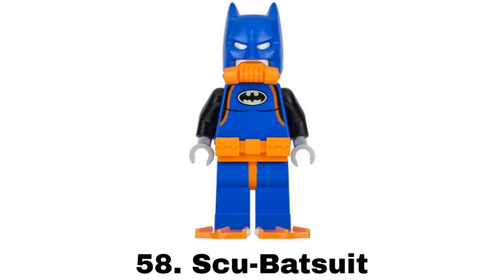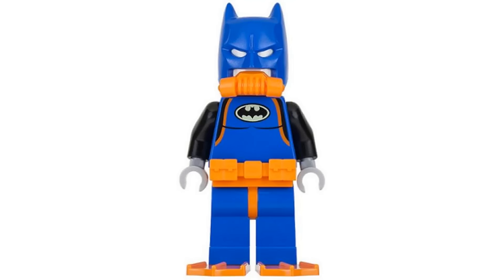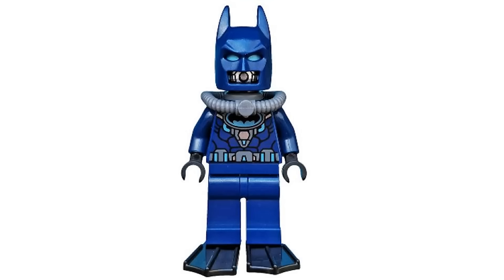Number 58 is the Scuba suit from Batcave Break-In in 2017. I like suit variants that actually have more of a purpose like this one more than the silly suits. But I don't love the blue and orange color scheme for this and there's a Batman scuba suit that I very much prefer.